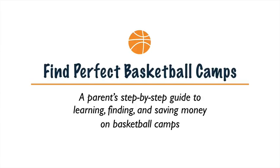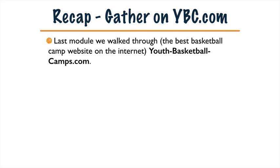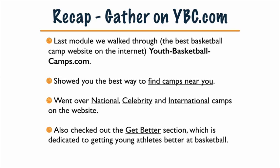Welcome back, basketball camp warrior parents. We're moving right along to module five, the next gather module: navigating college basketball camps and finding those hidden camp links on college websites. Quick recap about gathering camps on youth basketball camps from our last module — we walked through the best basketball camp website on the internet, showed you the best way to find camps near you in state pages, went over national, celebrity, and international camps, and also checked out the 'get better' section dedicated to getting young athletes better at basketball.